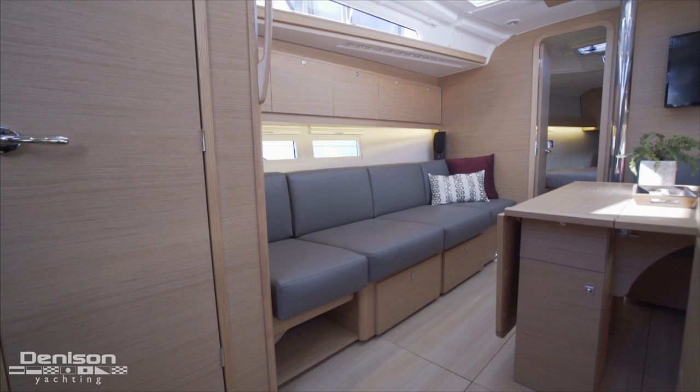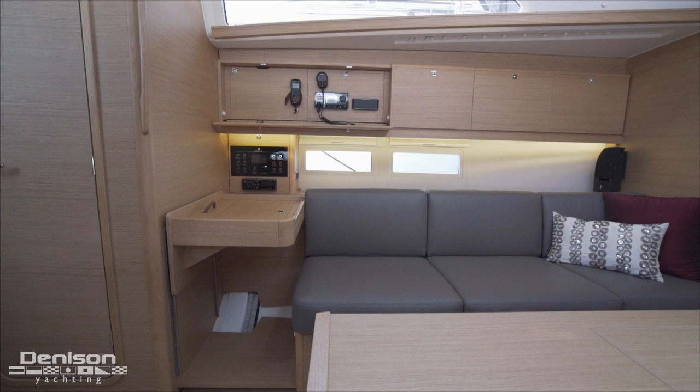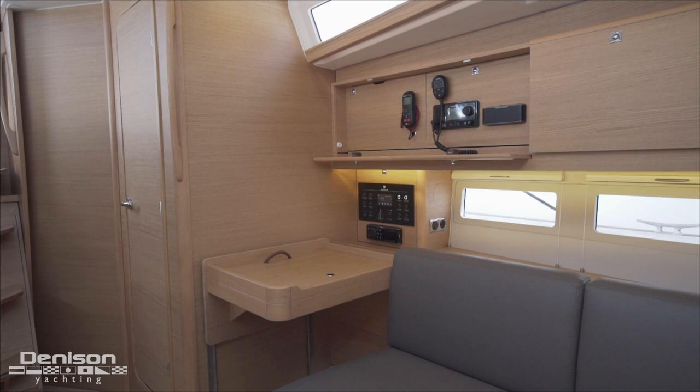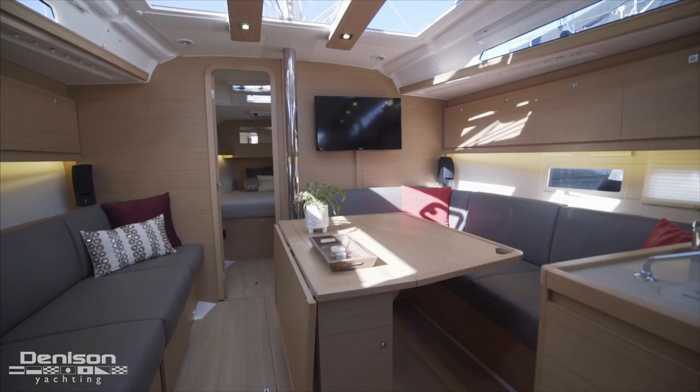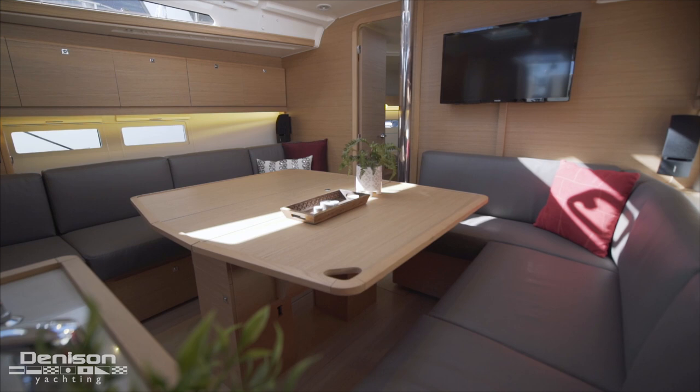On the port side we find a very long built-in settee that is great for lounging and also doubles as the chart table. The chart table itself is integrated into the seating and lifts up and down. On the starboard side we find an L-shaped dinette which converts into a berth. When you have more guests on board there is an extra leaf on the port side of the table that lifts up to make seating for six.